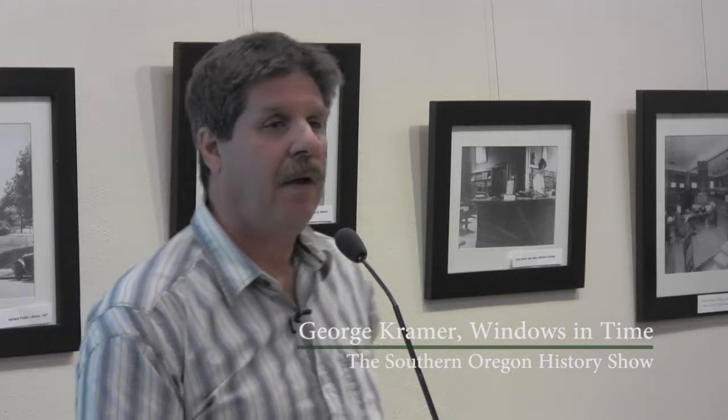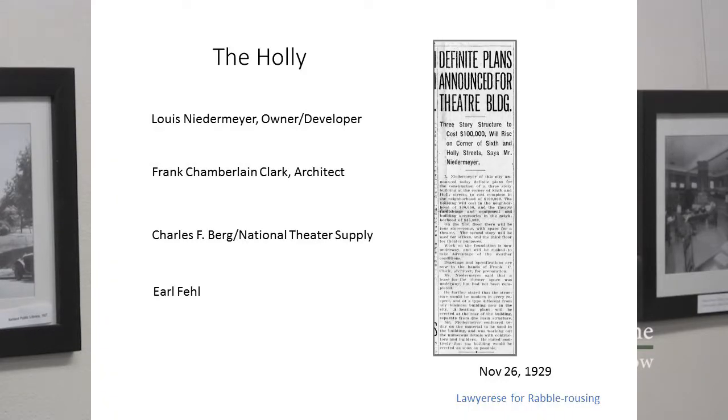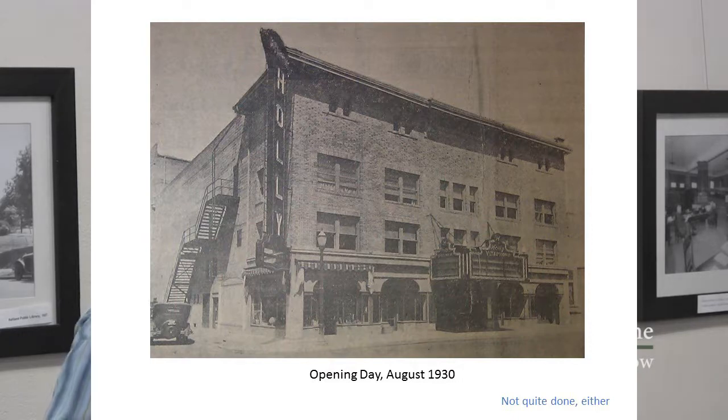The first of those four was the guy who paid for it all: Louis Niedermeyer, an orchardist, a wealthy individual who had property out by Jacksonville and had somehow ended up owning this lot, which was seen as the location for a movie theater. Frank Clark — you've heard his name before — designed the project in 1930. Keeney was still in school at the U of O, so this is actually a true Clark design. He designed the exterior shell of the Holley in what most people call a Spanish colonial revival style.